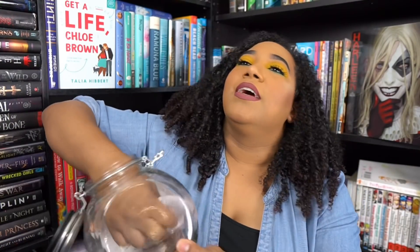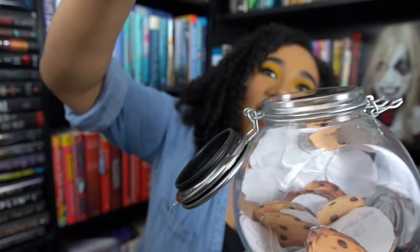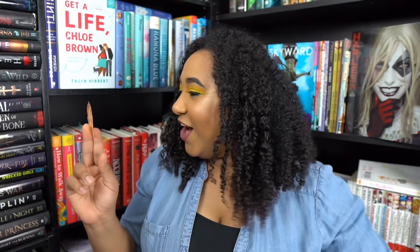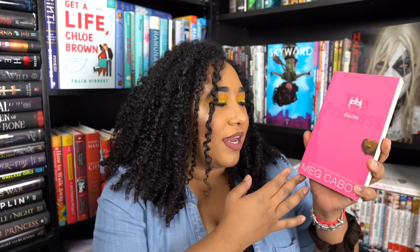We got our first book — a YA contemporary. Second pick is The Princess Diaries! That is a YA throwback y'all. Very, very hot pink book — that's the second pink book I've grabbed. Maybe I'm only gonna be grabbing pink books, who knows.